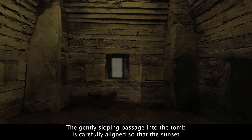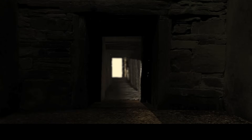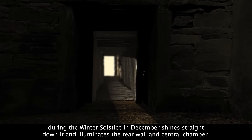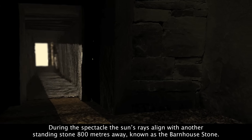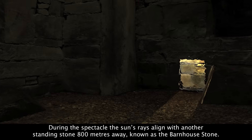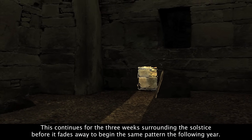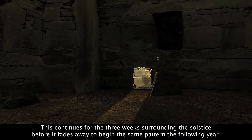The gently sloping passage into the tomb is carefully aligned so that the sunset during the winter solstice in December shines straight down it and illuminates the rear wall and central chamber. During the spectacle, the sun's rays align with another standing stone 800 metres away, known as the Barnhouse Stone. This continues for the three weeks surrounding the solstice before it fades away, to begin the same pattern the following year.